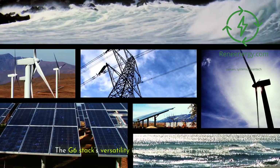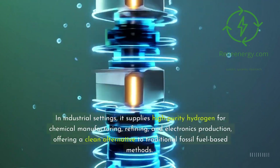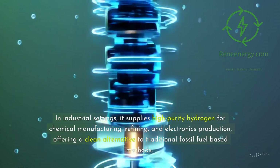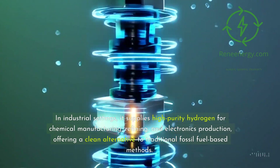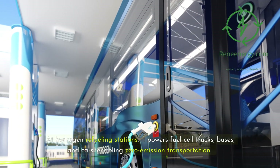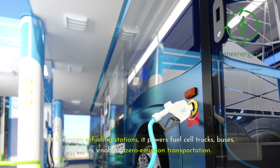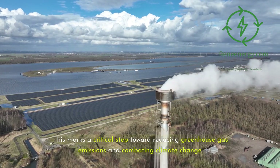The G6 stack's versatility is one of its greatest strengths. In industrial settings, it supplies high-purity hydrogen for chemical manufacturing, refining, and electronics production, offering a clean alternative to traditional fossil fuel-based methods. At hydrogen refueling stations, it powers fuel cell trucks, buses, and cars, enabling zero-emission transportation. This marks a critical step toward reducing greenhouse gas emissions and combating climate change.